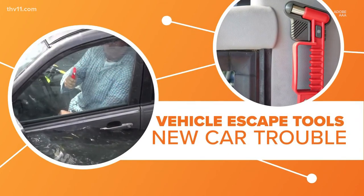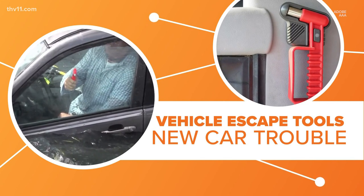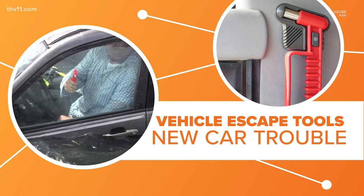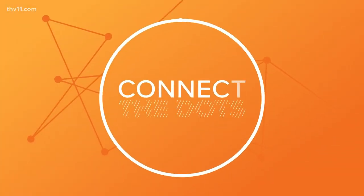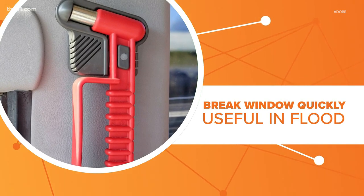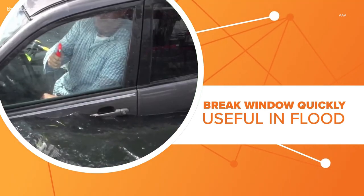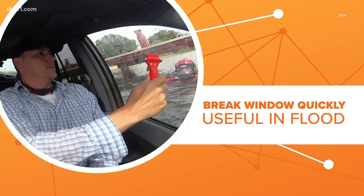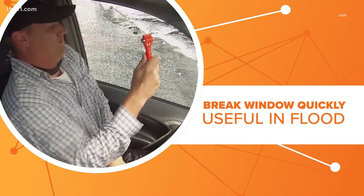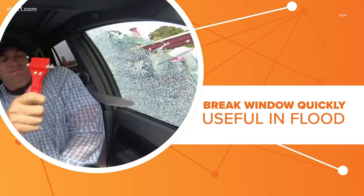Vehicle escape tools are a popular piece of protection to carry in your car, especially if you're worried about flooding. But it turns out they may not work in some newer cars. Vehicle escape tools, sometimes called window punchers, are designed to quickly break glass so you can escape your car, whether it's under water or on fire. They are especially popular in areas prone to flooding because water can make it just about impossible to open your doors or even your windows because of the outside pressure.